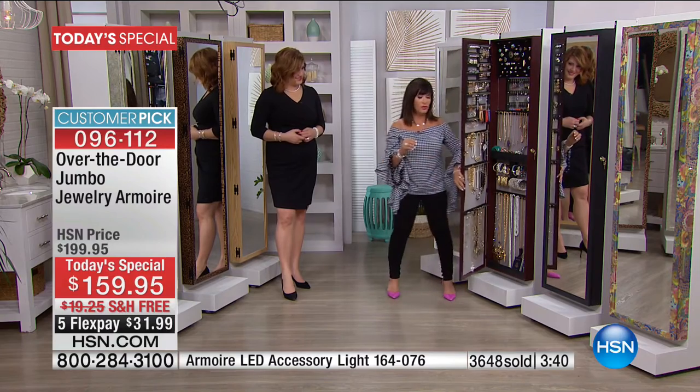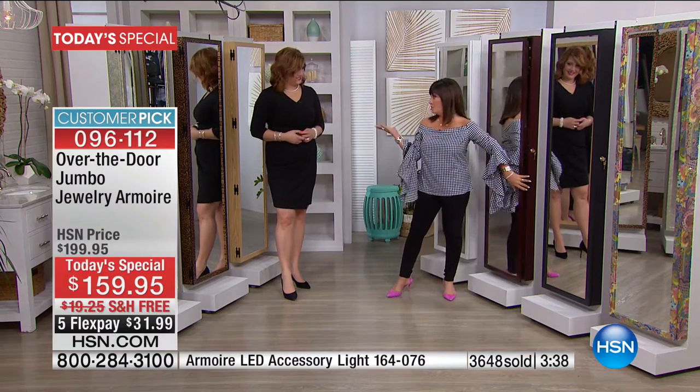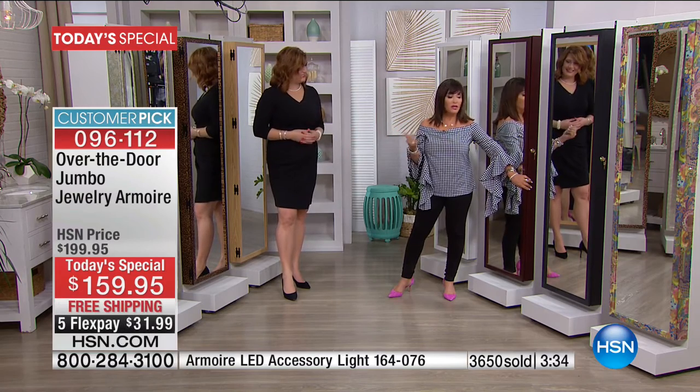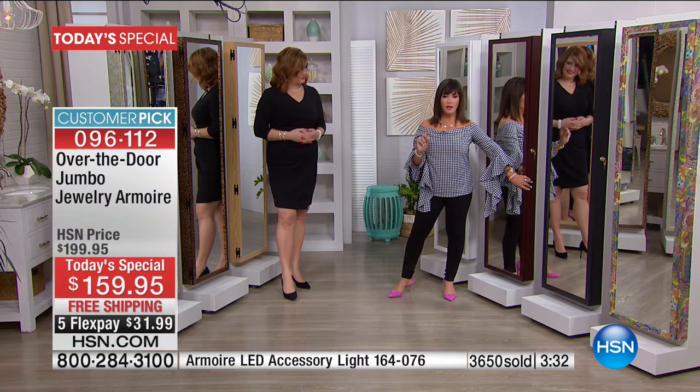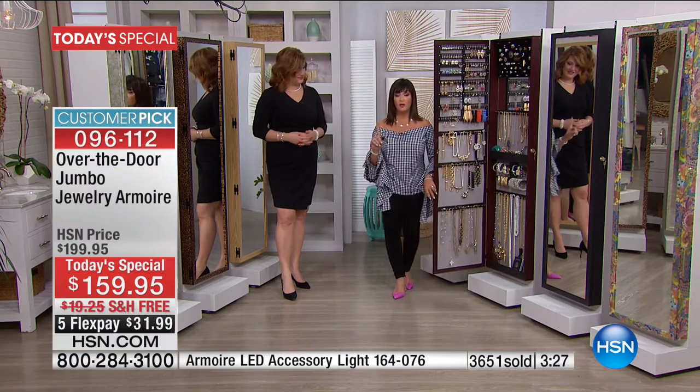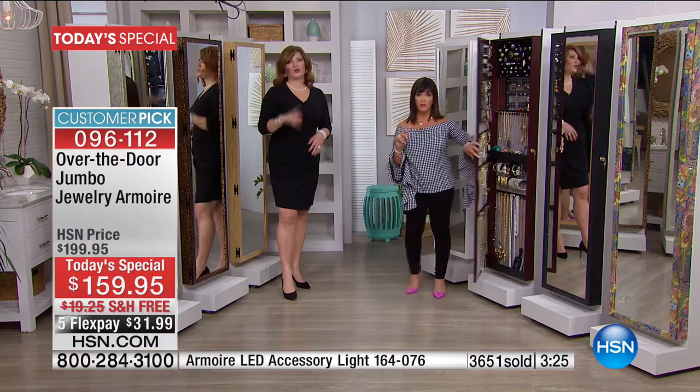I'm a big shopper — and I buy a lot of things, but I want you to think about how many things you buy that you use absolutely every day. I don't use this once a day — this is my very first stop in the morning. I get dressed, look in the mirror, check out my outfit.